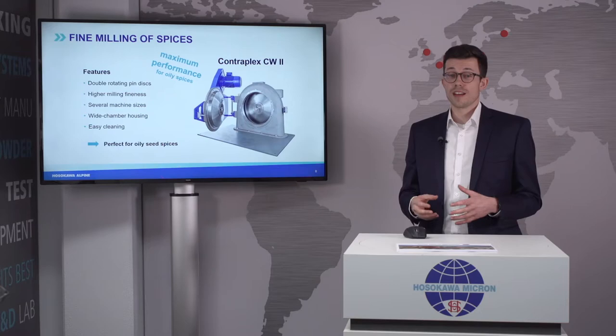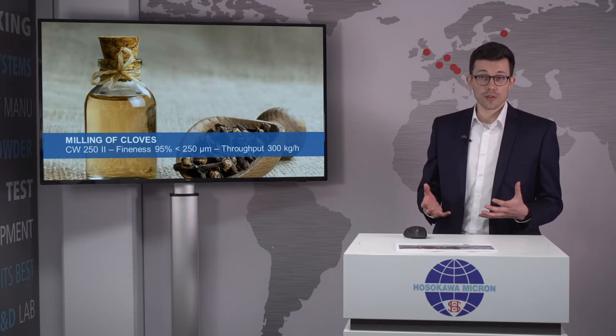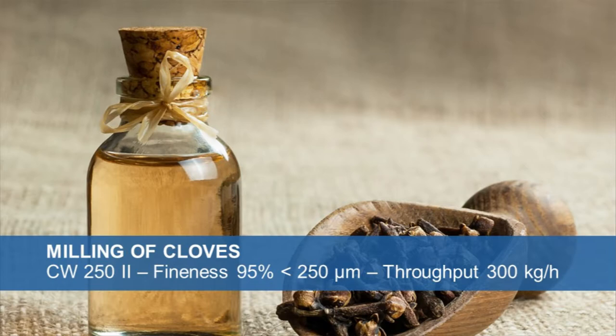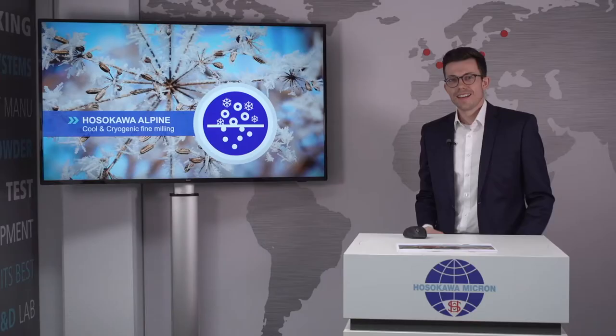All in all, the Contraplex CW2 is a great solution for oily seed spices. One example is milling of cloves, where a fineness of 95% below 250 micron can be reached. On our 250 CW2 model we can reach a throughput of 300 kg per hour. But just like the UP set, several machine sizes are available, so if your throughput requirement is higher than 300 kg per hour, we will have the right system for you.